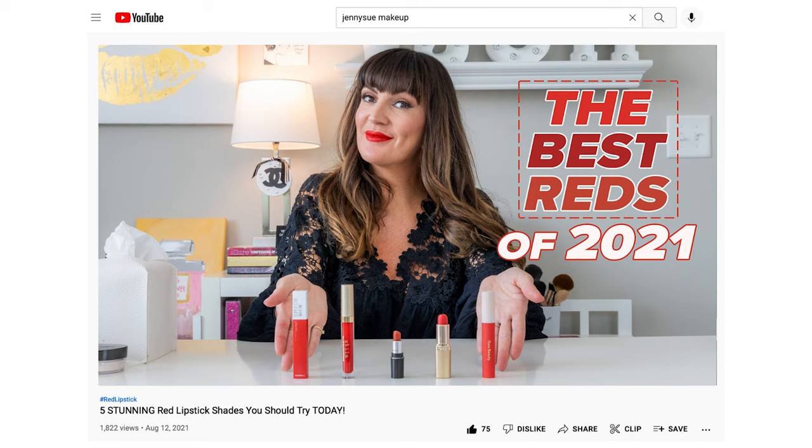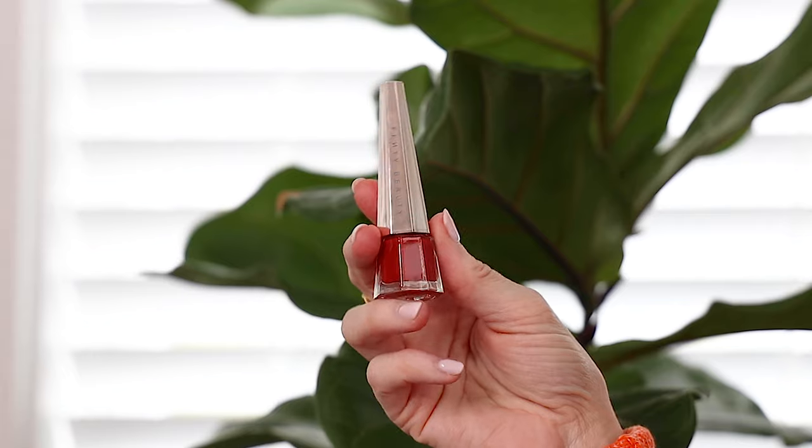If you've been watching my YouTube channel for a while, you know I love a good red lip. I recently purchased both of these from Sephora's website because they've been getting great reviews. One's brand new and one's been around for a while and has gotten some really good ratings and reviews, so I thought it was time to pick it up.